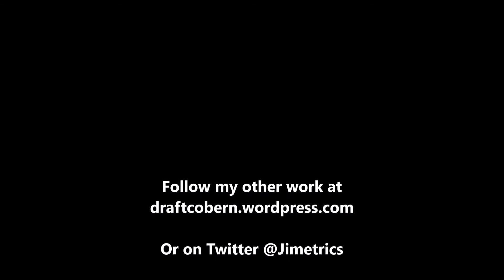Let me know in the comment section how you feel about the Carolina Panthers draft class. My name is James Coburn — you can find my other work at draftcoburn.wordpress.com and follow me on Twitter at Jimmetrics. If you like this content, leave a like, subscribe, share this video, and hit the notification button so you're reminded when another video drops. I'll talk to you guys in the next video.